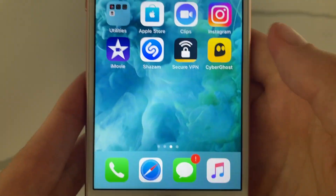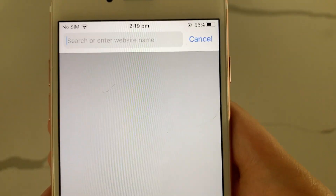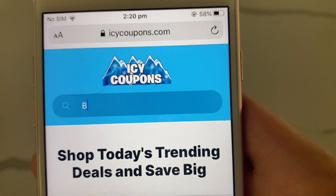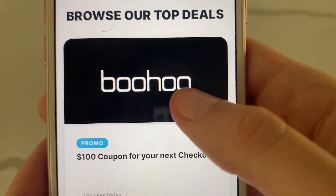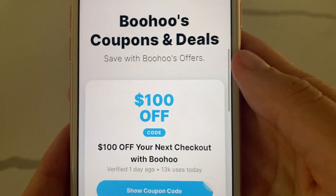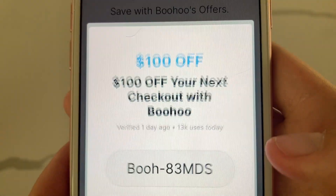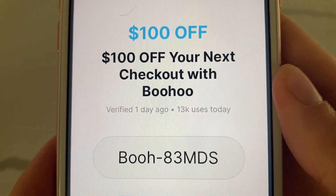Once you've done two to three offers, go back to Safari, open a new tab, and go back to the Icy Coupons page. Type in Boohoo again, click on Boohoo, scroll back down, and click on the $100 off code again. Hopefully the coupon is now available — and it is! Perfect.